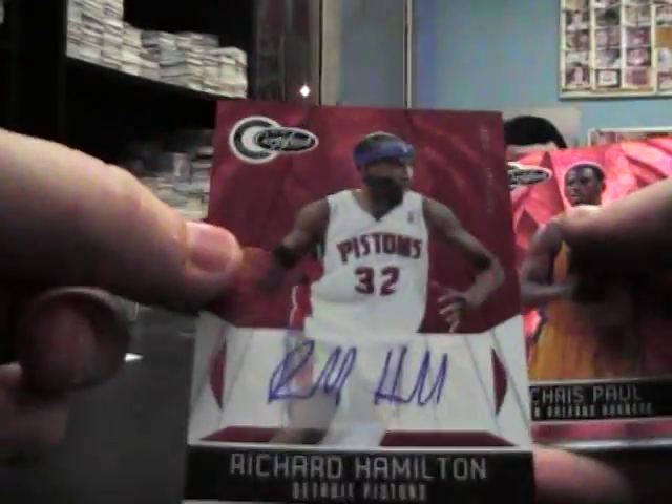Autograph — is it there? Yes, RIP Hamilton. Sometimes they're not there. Oh, that's number 25, short print version. Chris Paul red. And that's the last pack here, Jeff.